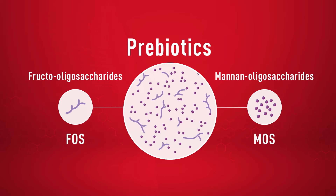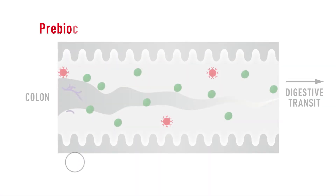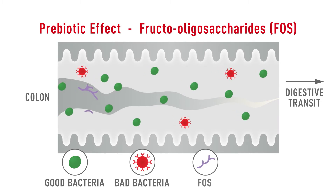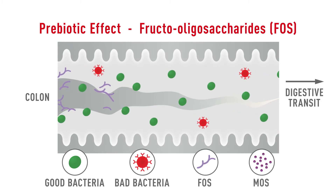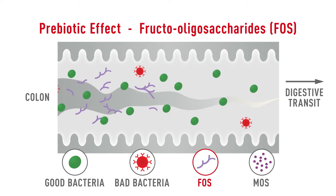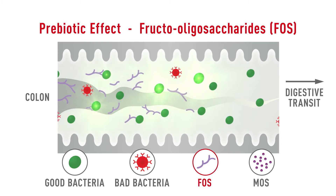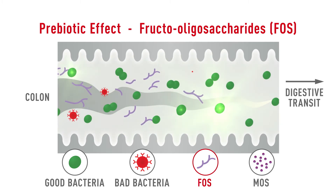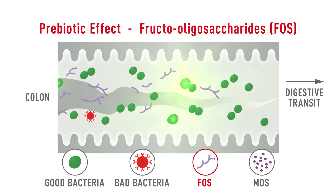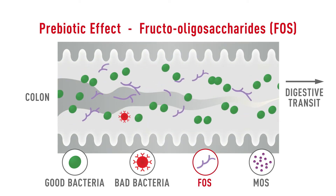Although they can both have a dramatic effect on the microbial population in the colon, the mechanism by which they accomplish this is different between the two. Fructooligosaccharides help to promote the growth of beneficial bacteria and help to limit the growth of potentially harmful bacteria. Rapid fermentation of fructooligosaccharides by the beneficial intestinal bacteria results in the production of short chain fatty acids.